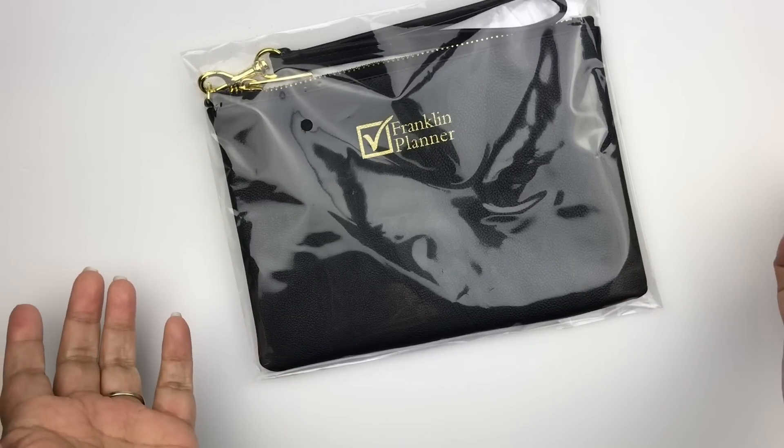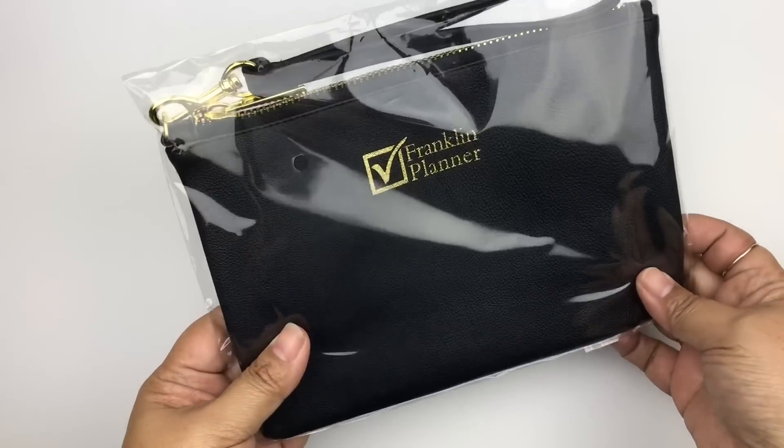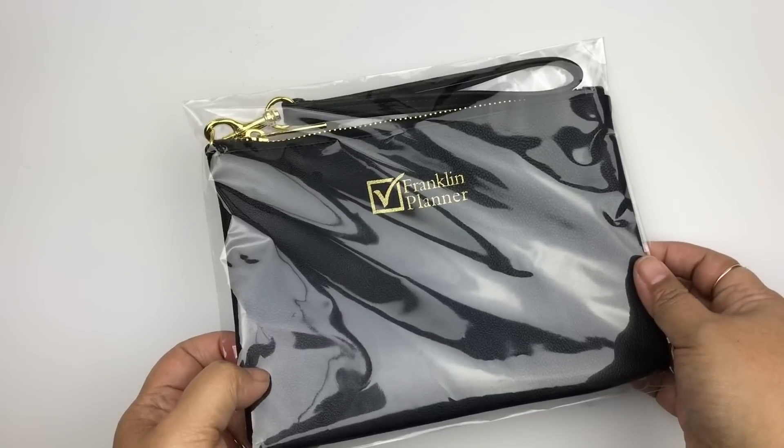As soon as we walked into the ballroom, Franklin Planner was handing these out. It's like a black leather — or I don't know if it's faux leather — little wristlet, which I thought was super cute.